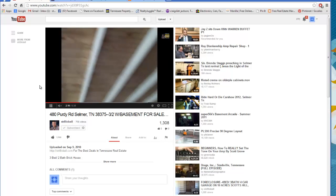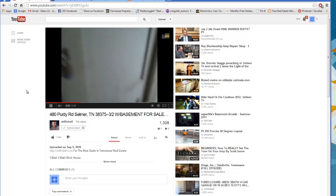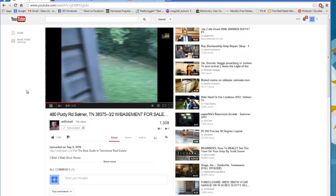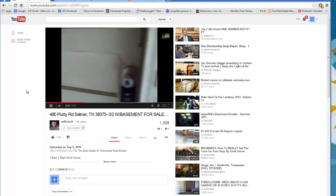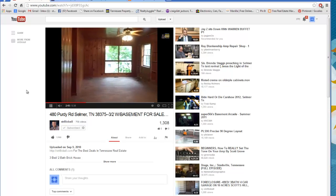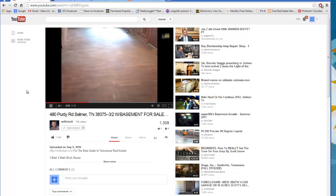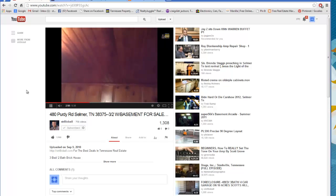I cleaned up the property — it was already kind of clean, I just swept it up and put it back on the market for $39,900 owner finance. Somebody came, liked it, and said they wanted to give $2,500 down — here's a thousand bucks and we'll come back tomorrow with the rest. The next day came and they never came back. I called and emailed them and they never responded. About a week or two went by — they gave me a thousand bucks and then disappeared. That's fine with me.